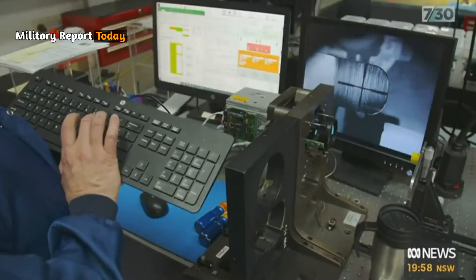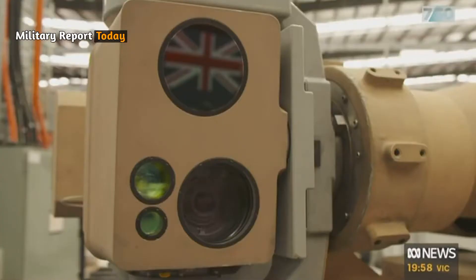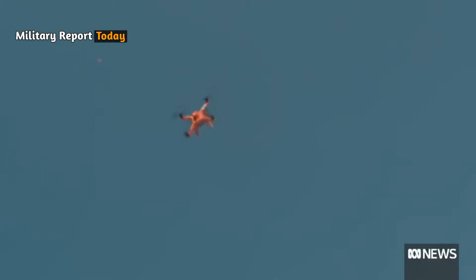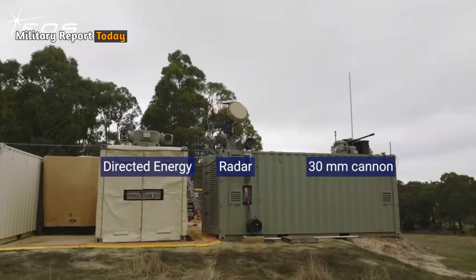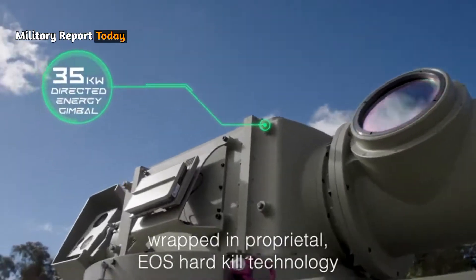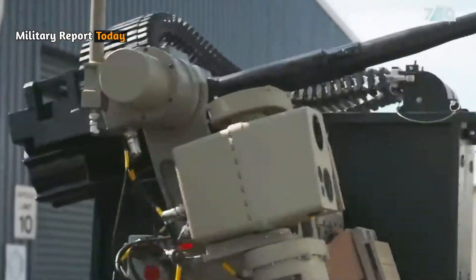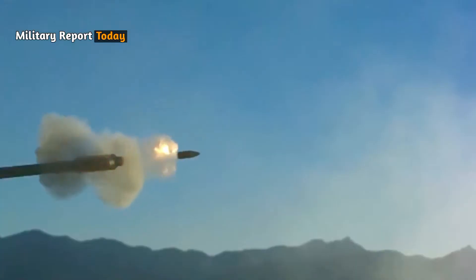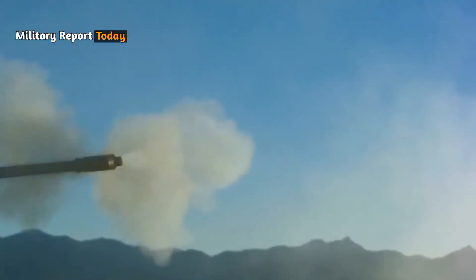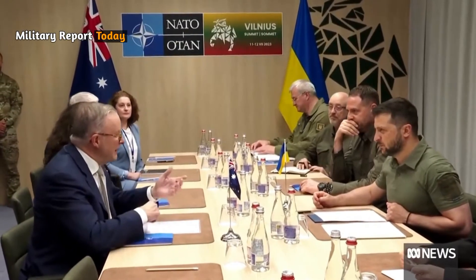The Slinger is an Australian-made anti-drone weapon system designed to counter modern drone threats with a single lethal shot. The weapon is equipped with radar, a 30-millimeter cannon with special ammunition, as well as patented stabilization and pointing technology. The Australian government provided the Slinger drone system to Ukraine to help counter Russian drones.